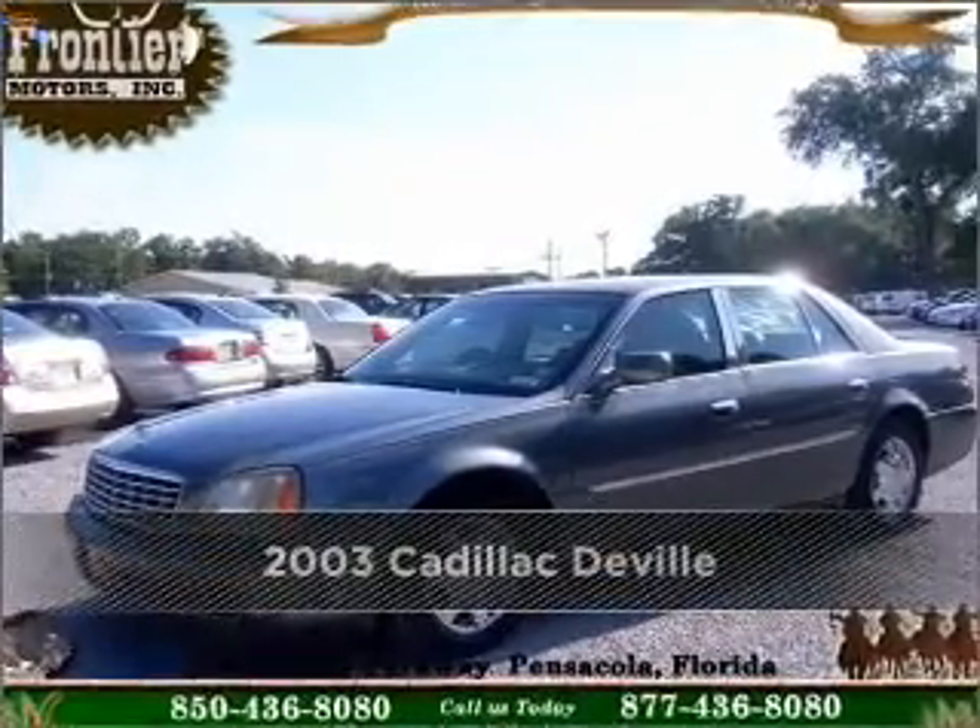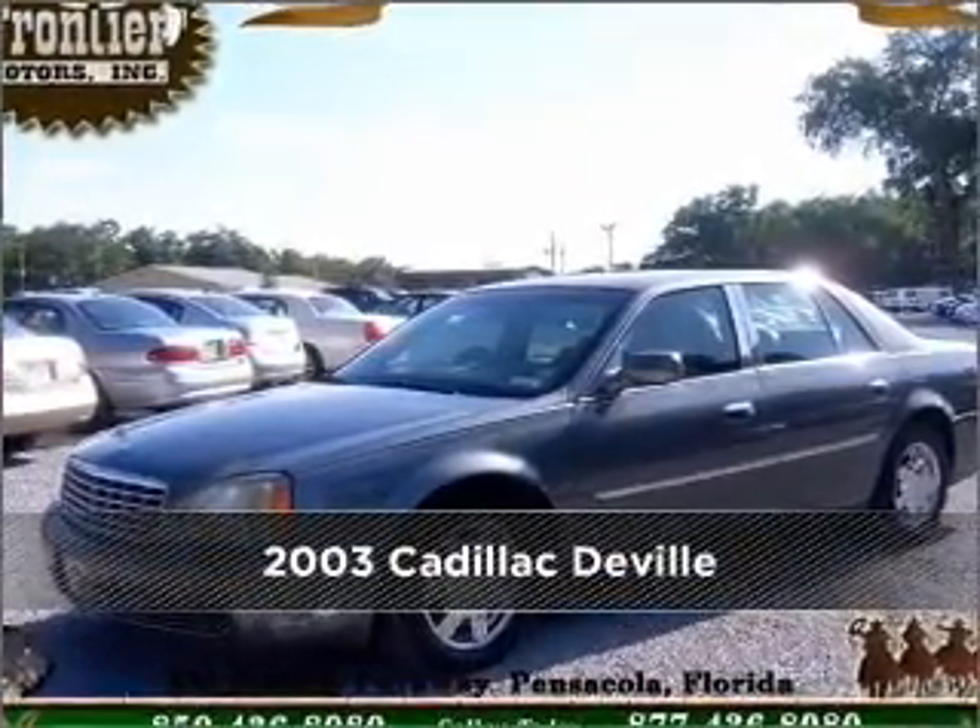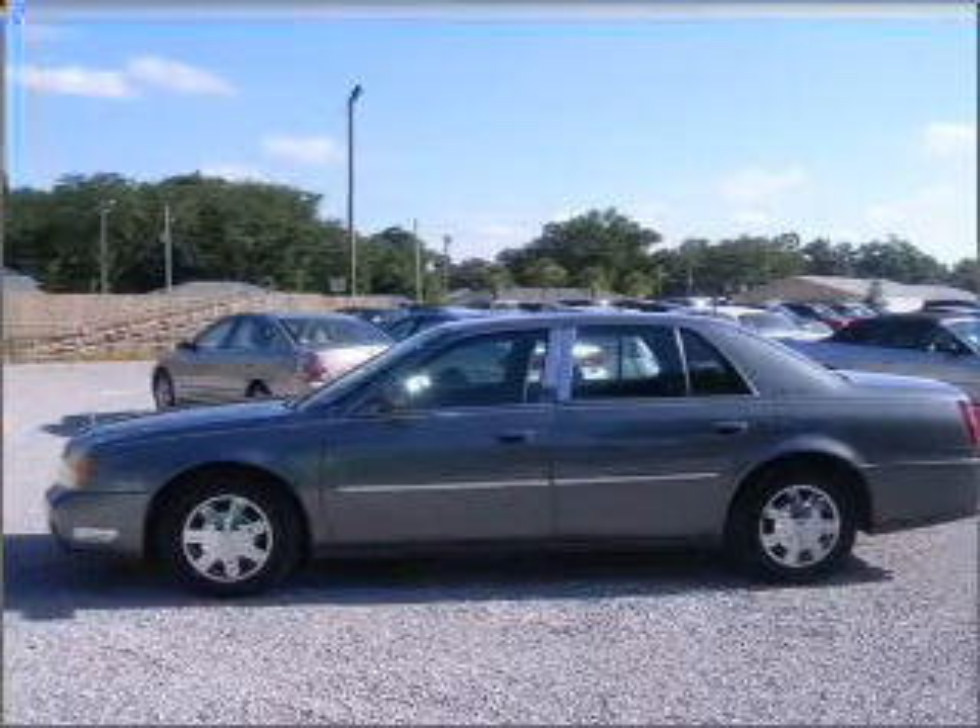Proudly presenting this 2003 Cadillac DeVille. Discover the vehicle that meets your needs.